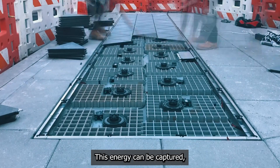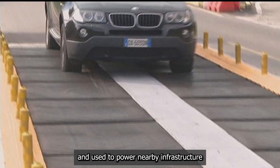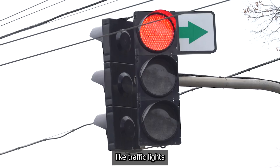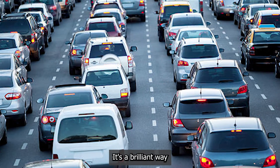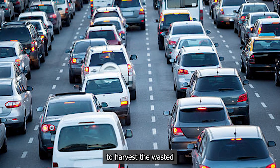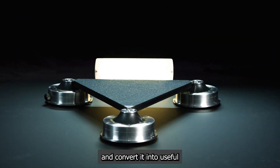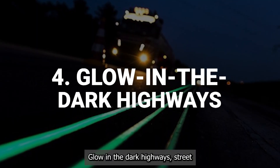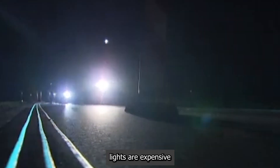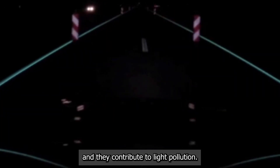This energy can be captured, stored in batteries, and used to power nearby infrastructure like traffic lights or digital road signs. It's a brilliant way to harvest the wasted kinetic energy of moving traffic and convert it into useful, localized electricity. Glow-in-the-dark highways. Streetlights are expensive to power and maintain, and they contribute to light pollution.